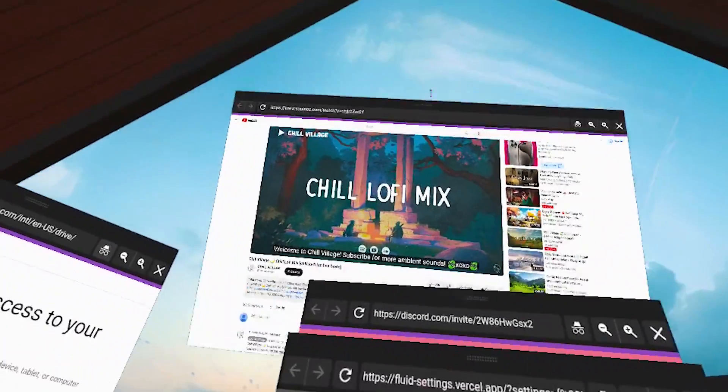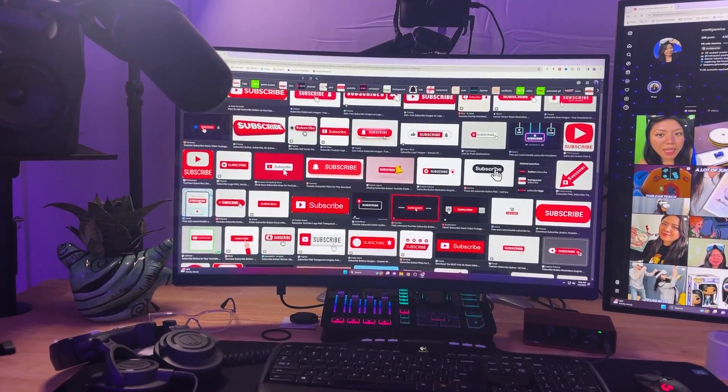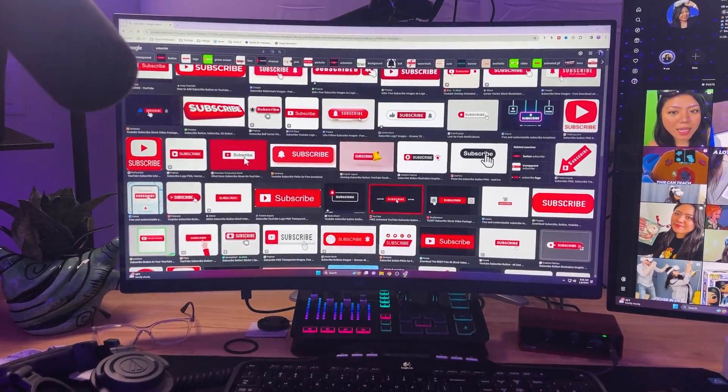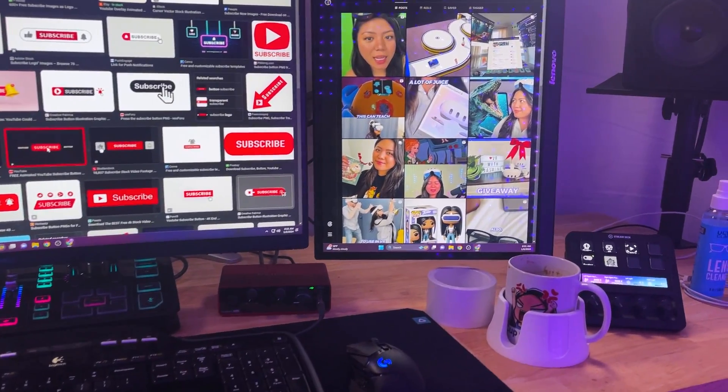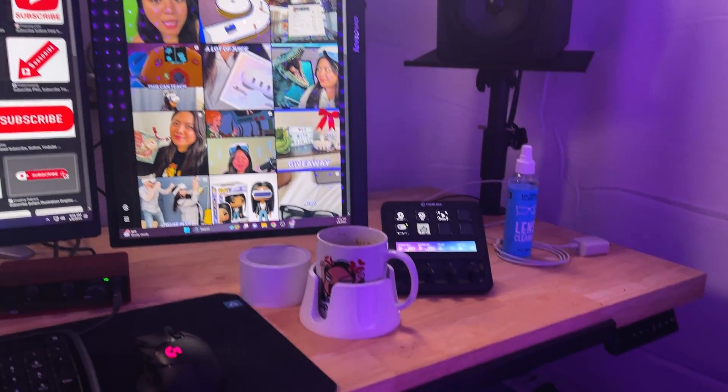Because if you're anything like me, you're probably easily distracted by your phone or things around your desk that for some reason, while you're working, you need to fix immediately. So I'm going to show you how to get into deep focus using VR for work and ultimately boosting your productivity.